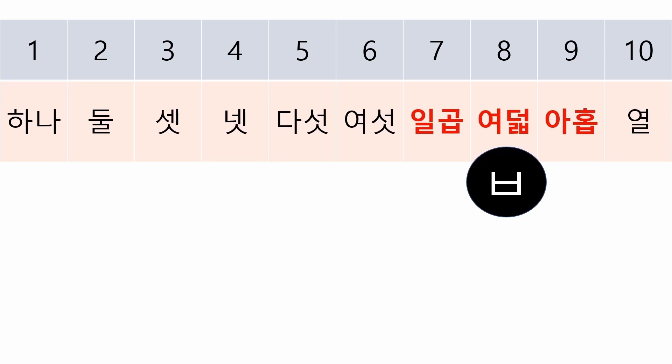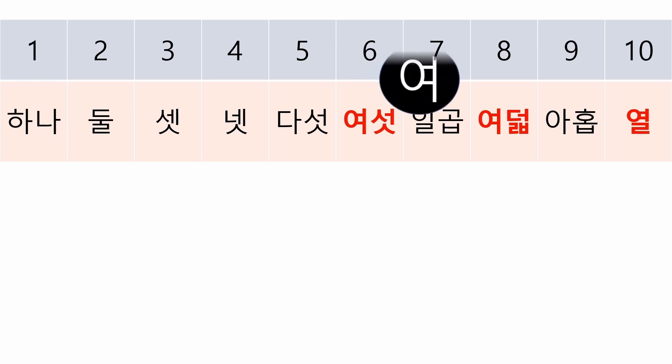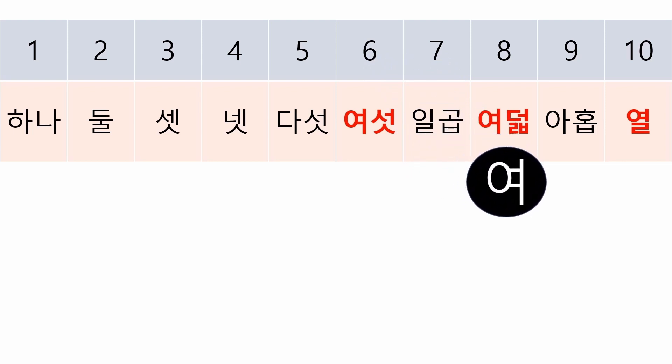Lastly, take a look at 6, 8, and 10. Those three even numbers all start with a vowel: 여섯, 여덟, 열.